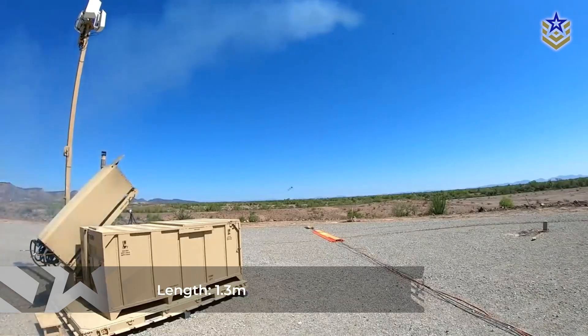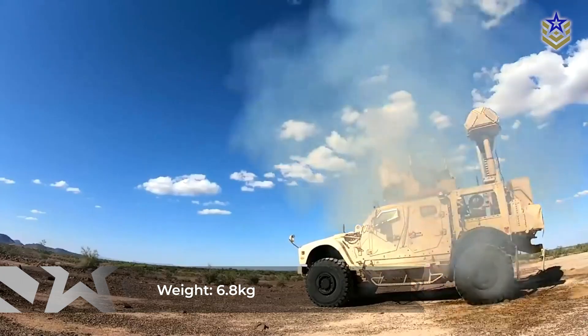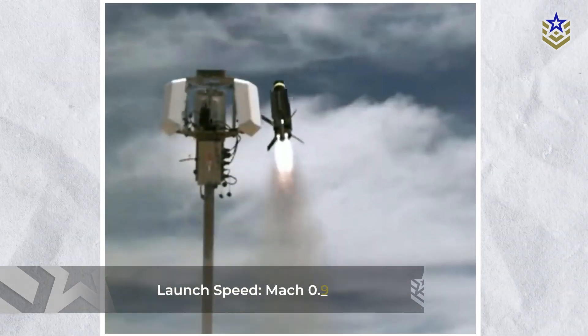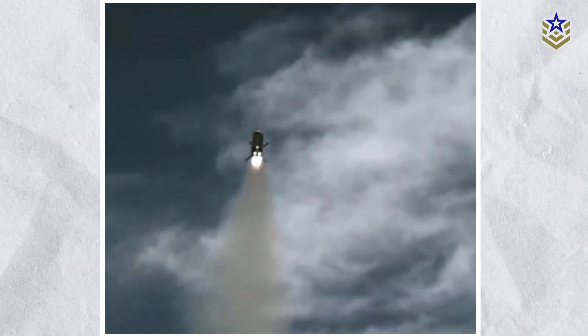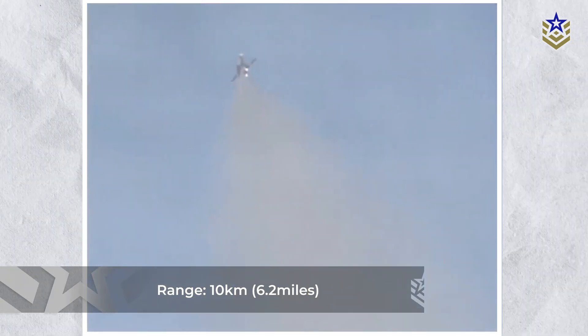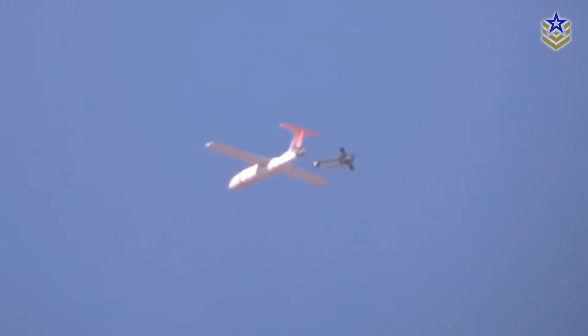The latest versions of the Coyote Interceptor measure just over 1.3 meters in length and weigh approximately 6.8 kilograms. Its solid propellant rocket motor enables launch speeds approaching Mach 0.9, giving it enough velocity to catch up to and destroy small UAVs before they can complete their mission. Once airborne, the Coyote can engage targets within a radius of roughly 10 kilometers, depending on altitude and launch configuration. Guidance is provided by a combination of internal sensors and external targeting data, primarily from QRFS or similar surveillance radars. The interceptor can use either a direct-hit kinetic kill method or detonate a small warhead via proximity fuse when closing in on its target.